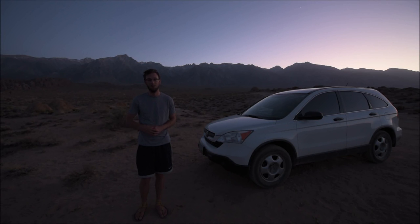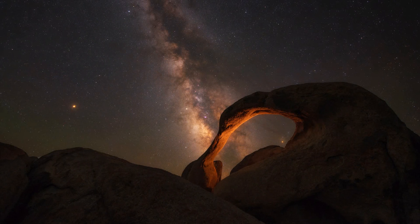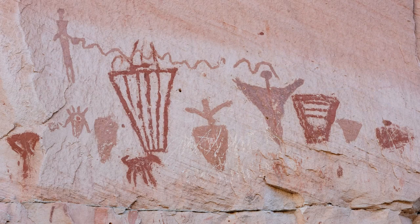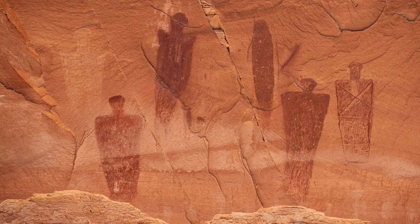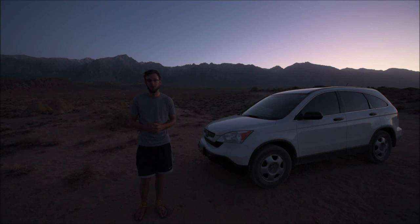I also went to Mobius Arch and was able to get some really cool nightscapes using my little light panel. Moving forward, after I leave Alabama Hills I'm going to head north and see if I can find some petroglyphs. Apparently there's an area with a ton of really amazing petroglyphs but they've all been scrubbed from the internet to keep them well hidden. After seeing all the amazing rock art around Moab, Utah, I'm getting really intrigued by all the carvings and symbols.